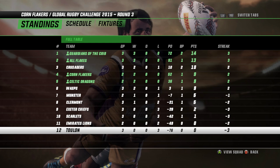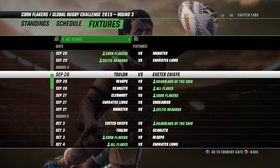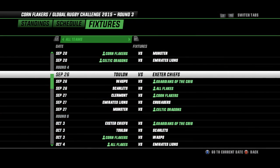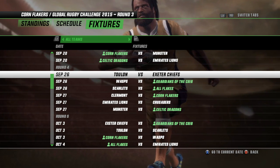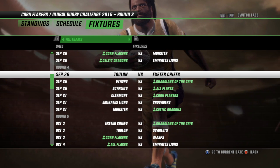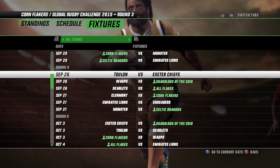The Crusaders and Wasps are probably the two teams that could trouble everyone. See how Munster go as well — if they get a win they could do something special, but considering they're up against the Flakers next, it looks very unlikely. The Celtic Dragons round out round three with their game against the Lions, who have been pretty poor as well. The Flakers have been pretty dominant.